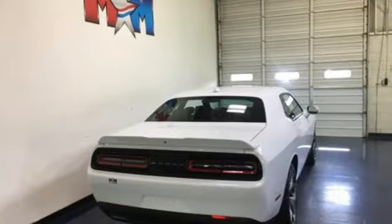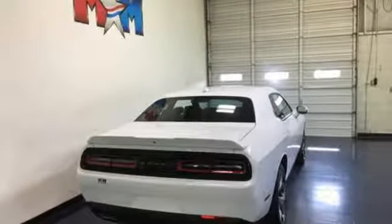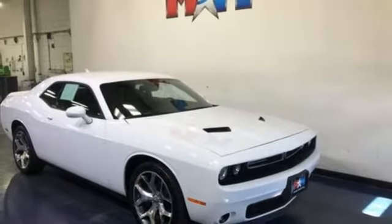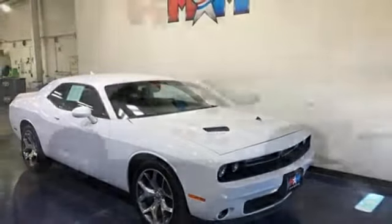Motor Trend reports: fear not Mopar mavens. Despite every exterior surface being different, the Production Challenger is a near clone of the fervor-building show star, sporting necessary alterations that do little to diminish the shape's impact. Can a vehicle be daring yet sensible? Yes, it's a Dodge.